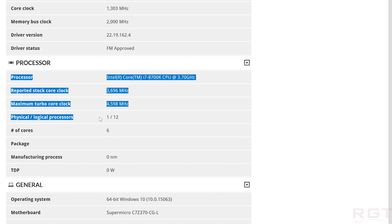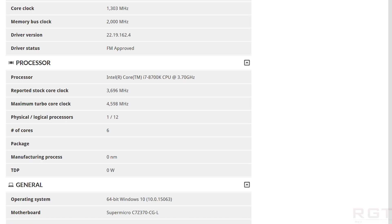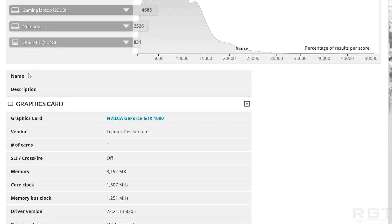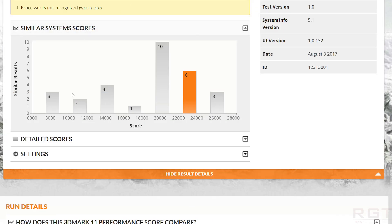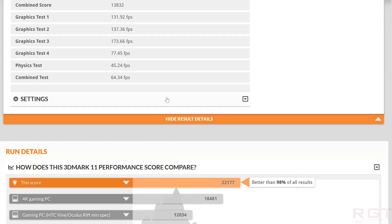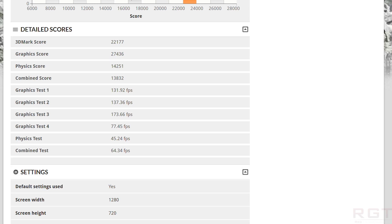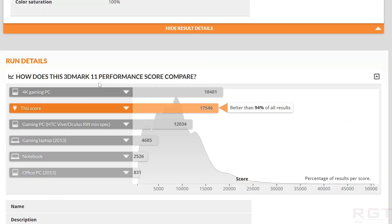I'm not noticing anything out of the ordinary here, apart from the fact that it's tested on a SuperMicro SuperO CLZ370-CG-L motherboard — not an easy name to remember. This essentially is a good indicator that we're going to see follow-up SKUs for the Z300 platform in the first quarter.